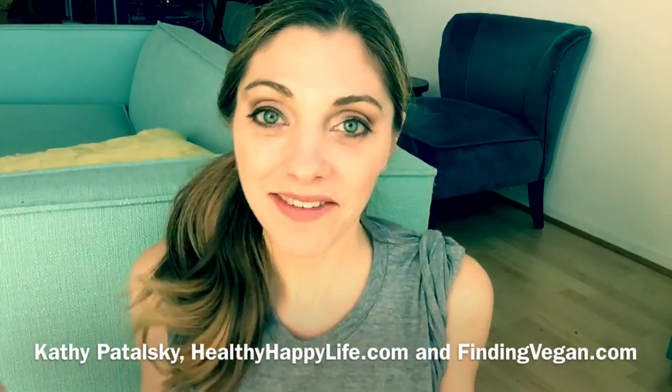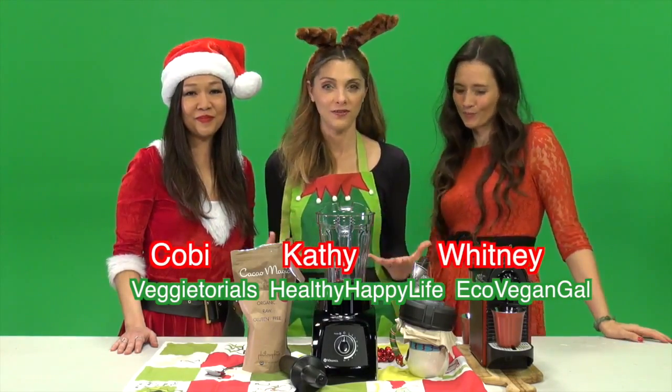Hey guys, it's Kathy from HealthyHappyLife.com and I'm having a little moment so I just wanted to take a minute and share it with you guys. Hi guys, it's Kathy from HealthyHappyLife.com and today we're going to be doing a really yummy recipe that's perfect for the holidays.